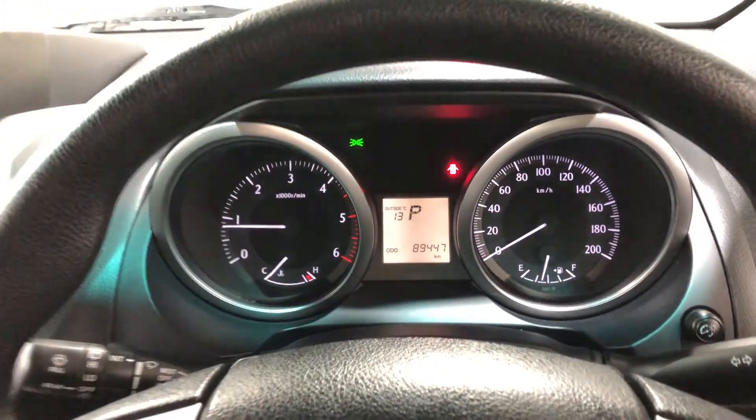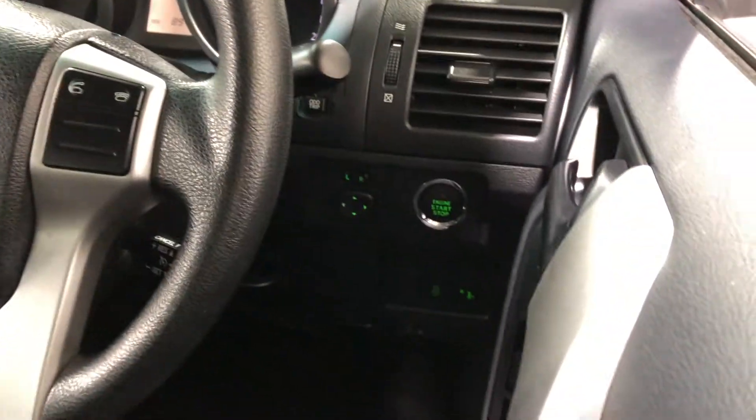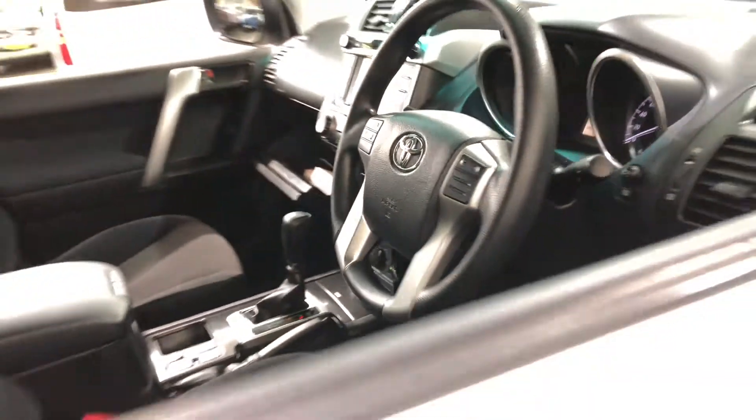This car has travelled 89,000km on the clock. There's also a push button start, and it comes with two sets of keys and a full set of books.